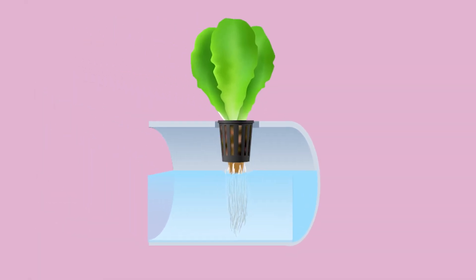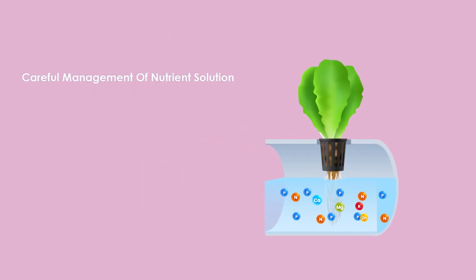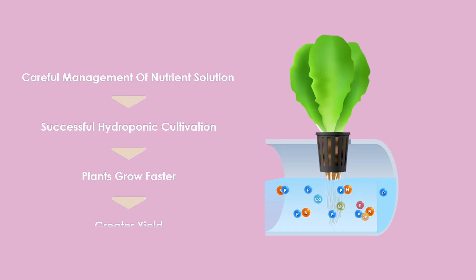The nutrient-rich solution used in hydroponics is typically a mixture of essential micro and macronutrients such as phosphorus, nitrogen, calcium, magnesium and potassium, with traces of zinc, copper and even iron. The composition of the nutrient solution must be tailored to the specific needs of the plants being grown. Careful management of the nutrient solution is crucial for successful hydroponic cultivation, enabling plants to grow faster and often obtain much greater yields by supplying essential nutrients directly to the roots.